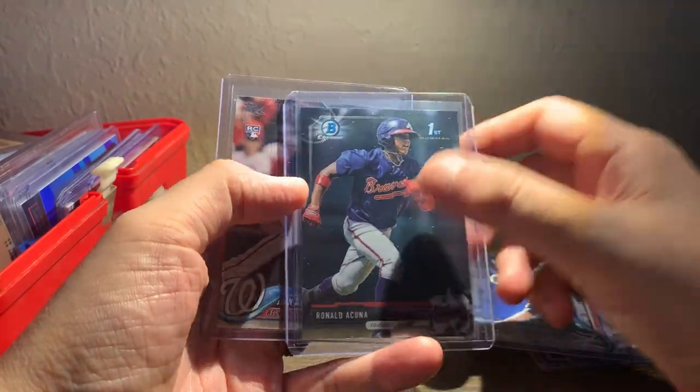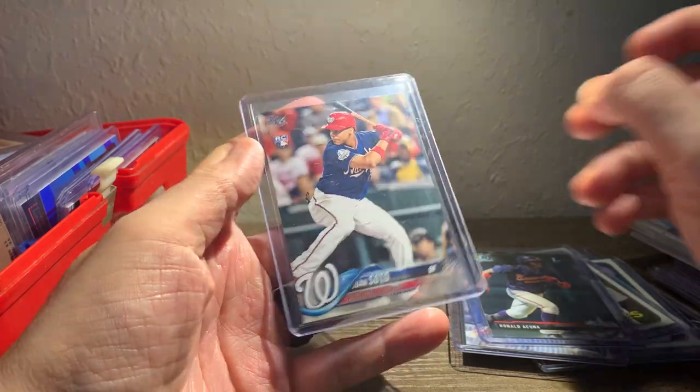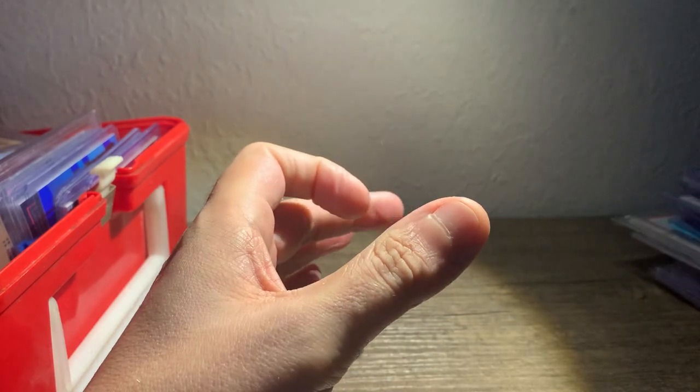Picked up this Acuna First Bowman Chrome out of 2017 and this Soto 2018 Update. So that was a good lot for the price.